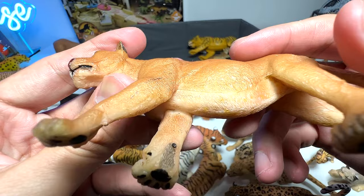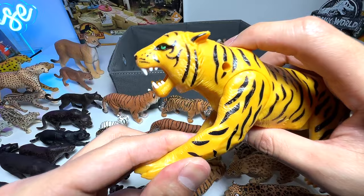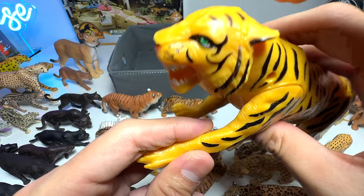This is a nice lioness figure — I have no idea which manufacturer produced this; seems to be Papo. Beautiful. This is the same set — you can see it has a button right here, so it's pretty much the same as the lion figure.